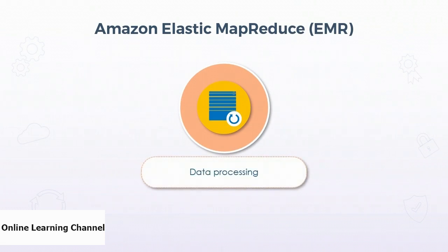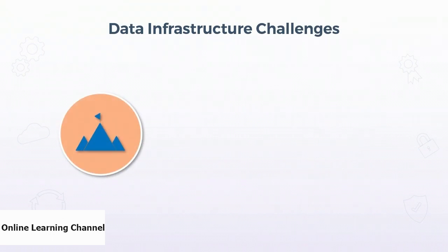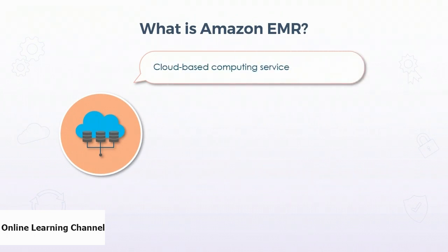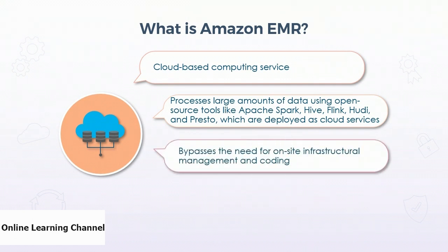In this video, we will learn about the basics of Amazon EMR and its benefits. Amazon EMR, also known as Elastic Map Reduce, is a service that helps businesses meet their big data analysis needs and closely integrates with other platforms such as Amazon EC2 for virtual servers and Amazon S3 for storage. As businesses face challenges in handling large volumes of data — including massive storage capacities, operational performance, network management, and security concerns — EMR is a cloud-based computing service that allows users to process very large amounts of data using open tools such as Apache Spark, Hive, Flink, Hudi, and Presto deployed as a service in the cloud. This bypasses the need for on-site infrastructure management and the coding needed for petabyte-scale computing.